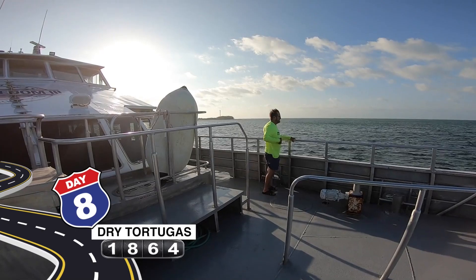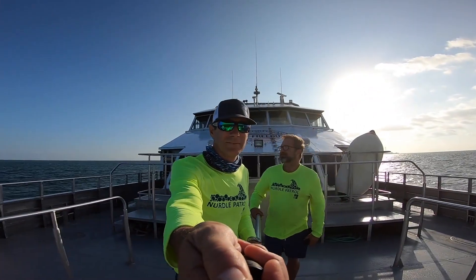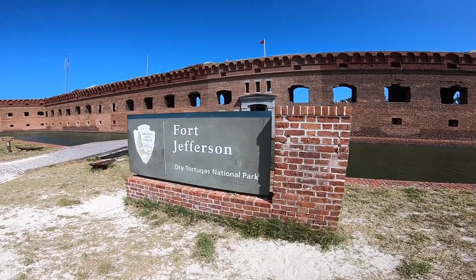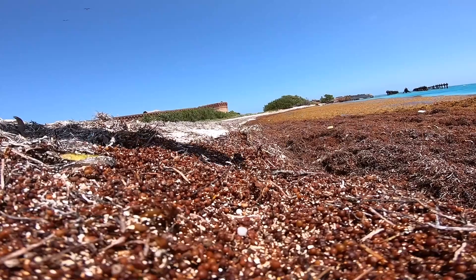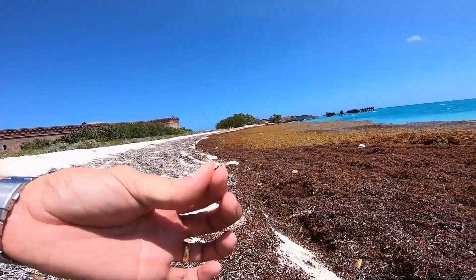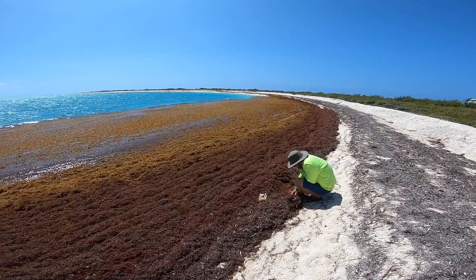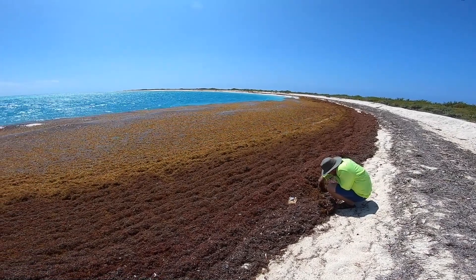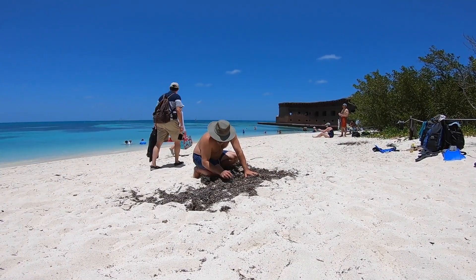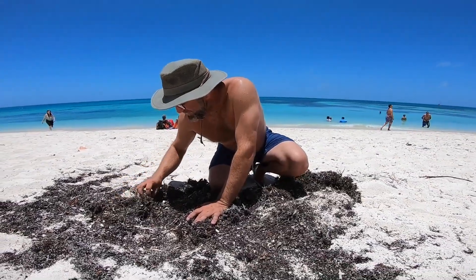This is the Dry Tortugas. This was an amazing experience. You're actually not supposed to take anything from here, but we figured we were picking up trash — nurdles are trash. We actually found nurdles on this island. This was the first pellet we found here, and it was like, in paradise, they have plastic pellets. All the tourists were walking around asking what these were, while we're digging around in all the dead sea grass on the beach. We probably looked a little strange.